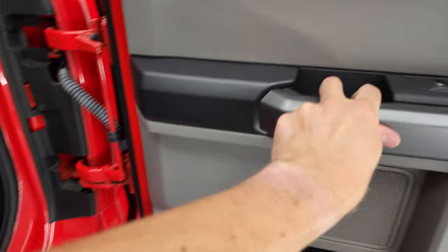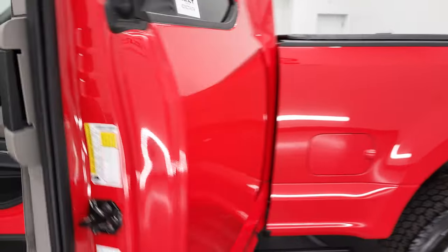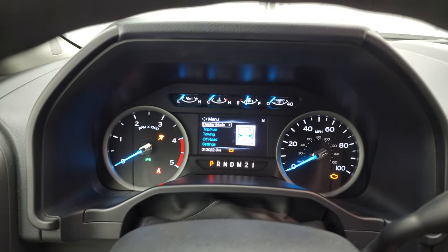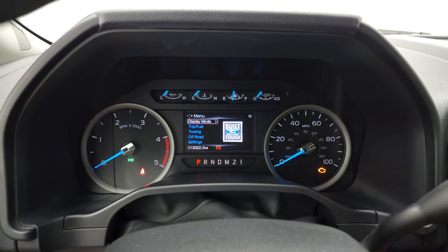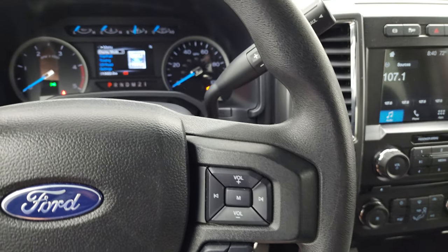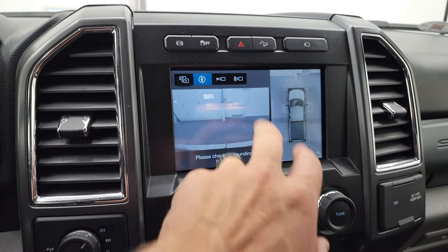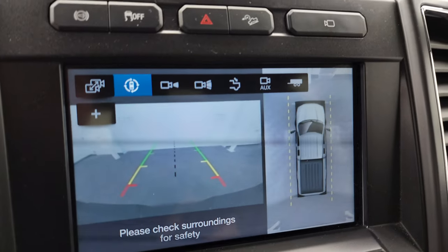These rear seats do fold up for extra storage and the carpeting is very nice and clean back there. The rear doors open up pretty much all the way and the back window does power roll down; they close nice and easily. Inside, the odometer shows 13,022 miles. The instrument cluster is very nice and clean. The steering wheel has cruise controls and information center controls on the left, Bluetooth and audio controls on the right. The Sync eight-inch radio gives you AM, FM, and SiriusXM capabilities. You can also access the 360 camera, front camera, wide front camera, and backup camera right here.